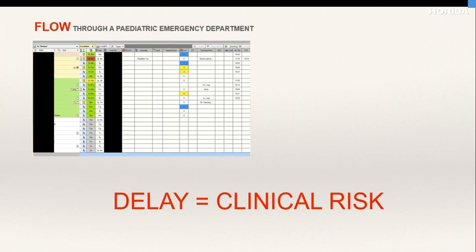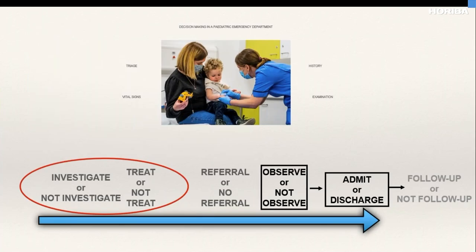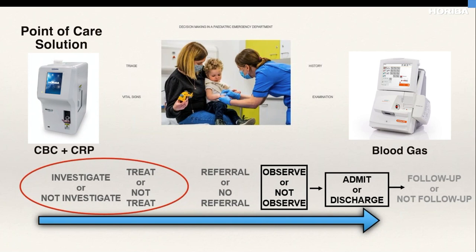For us in an emergency department, a delay in decision-making and a delay in being able to diagnose the problem and determine the required treatment is a huge clinical risk. This is where the point-of-care machine becomes extremely useful, because we can have results really quickly, which allows us to start treatments and route patients to the right place — a short-stay assessment unit, inpatient, or even discharge.